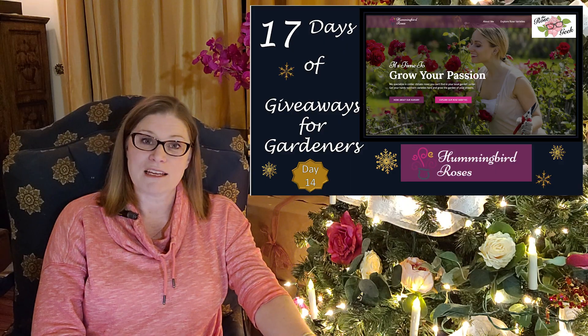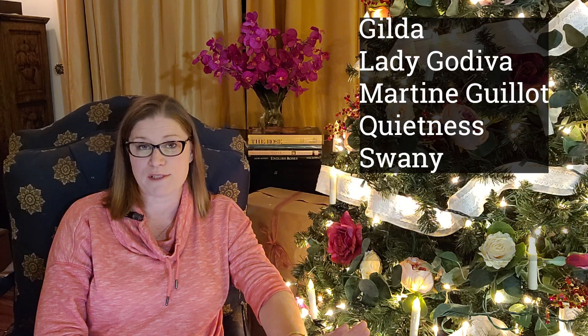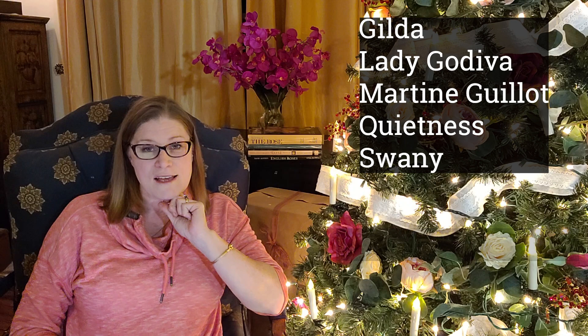Hello, fellow Rosarians. Thank you for joining me. This is our 16th Gardener's Giveaway video. So two days ago, we spotlighted Hummingbird Roses, and they offered a choice of five different roses for two winners. So let's go ahead and get those winners' names.